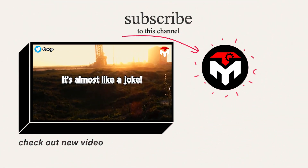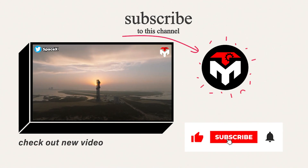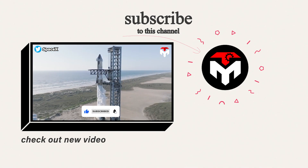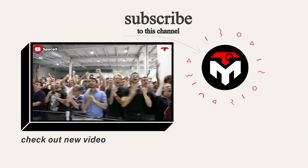That just about wraps it up for today's episode. Make sure you subscribe to the channel and turn on the notification feature so you don't miss any important space updates. Your support is our driving force to continue delivering high quality content. Thank you, and we look forward to seeing you next time.